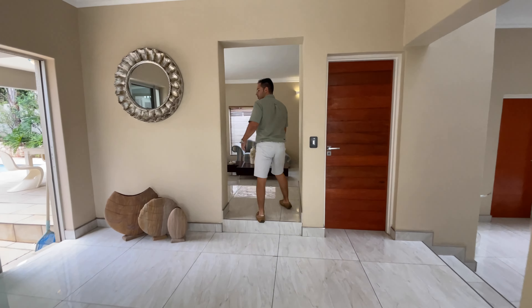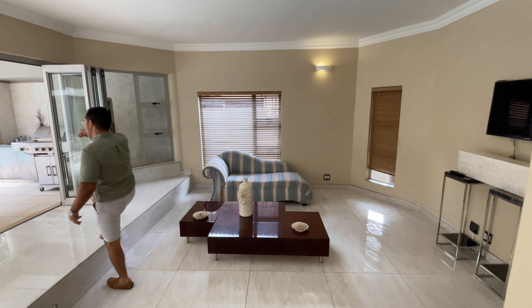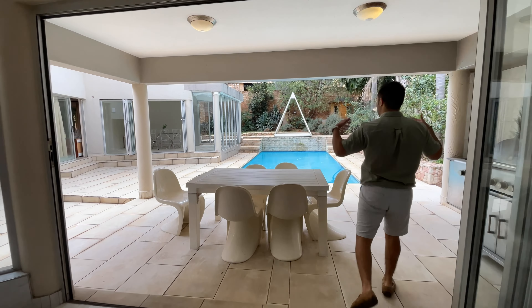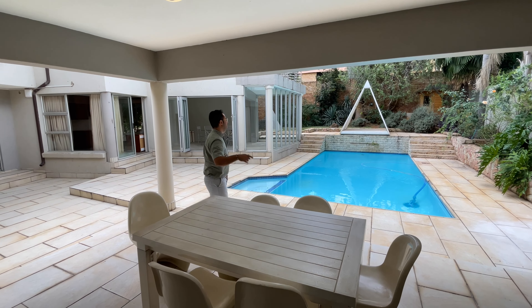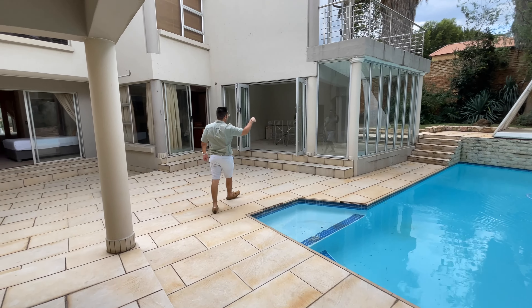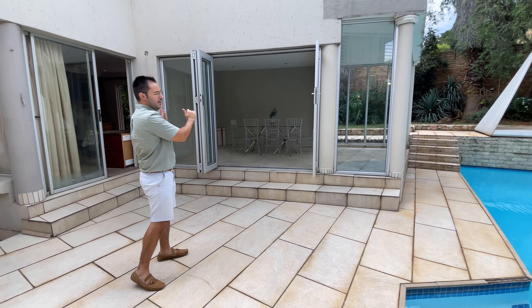As you come through into your TV and family room, you'll see it all opens up with stacking doors onto the outside entertainment area. This is all covered so come rain or shine you'll be enjoying the space. You have braai facilities and you can jump straight into the pool. There's also a more formal entertainers area where all the stacking doors open — great for functions. This is truly an entertainer's dream.